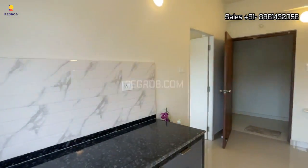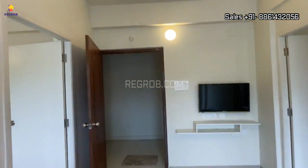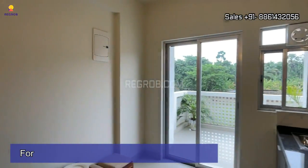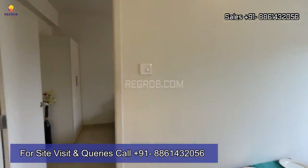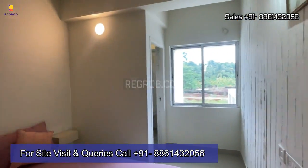That's all for this video. I hope you liked it. Thank you for watching. If you want your dream home to be like this model flat, book your home right here in this project. For more information and further queries, contact our property experts at the given number. Thank you.